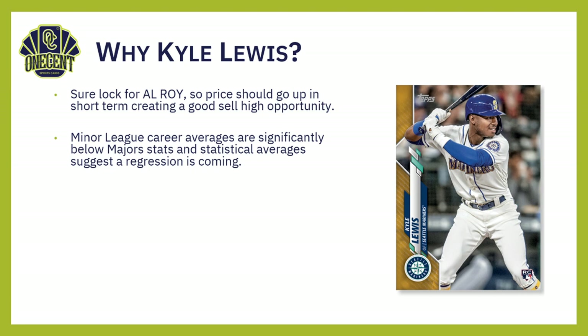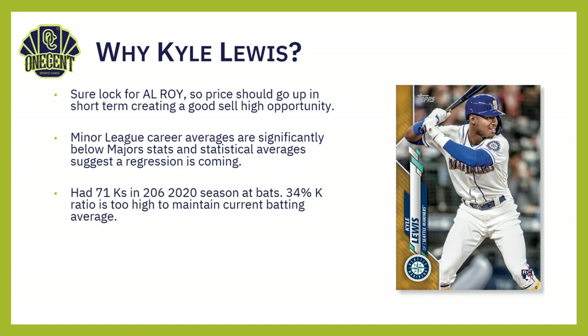The statistical averages say he should start coming back down to earth, and if you look at what he did in the last 15 to 20 games of the season, he actually did start coming back down a little bit. The other thing with Kyle Lewis that has always been the issue: he had 71 strikeouts in 206 at-bats in the 2020 season — that is a 34% strikeout ratio. So one out of three times he is striking out.